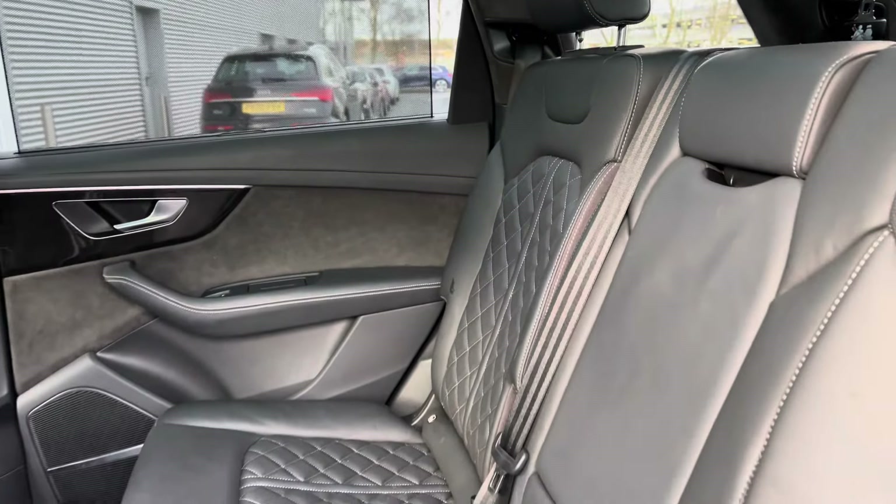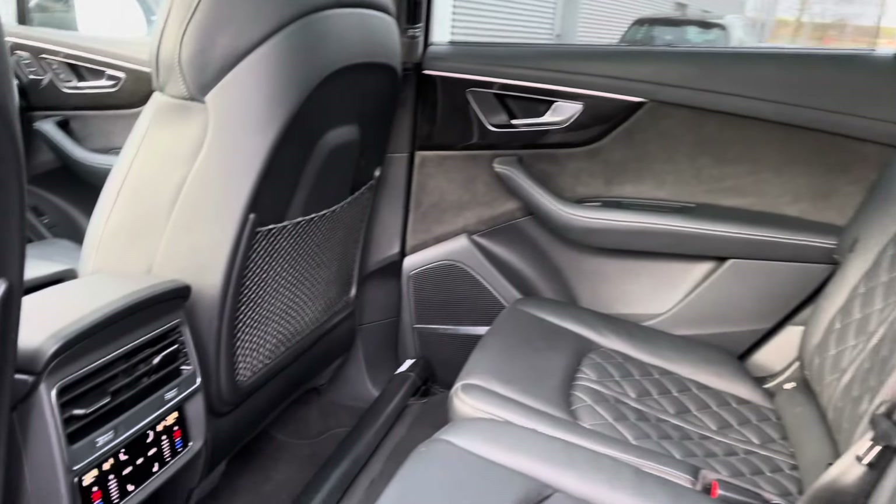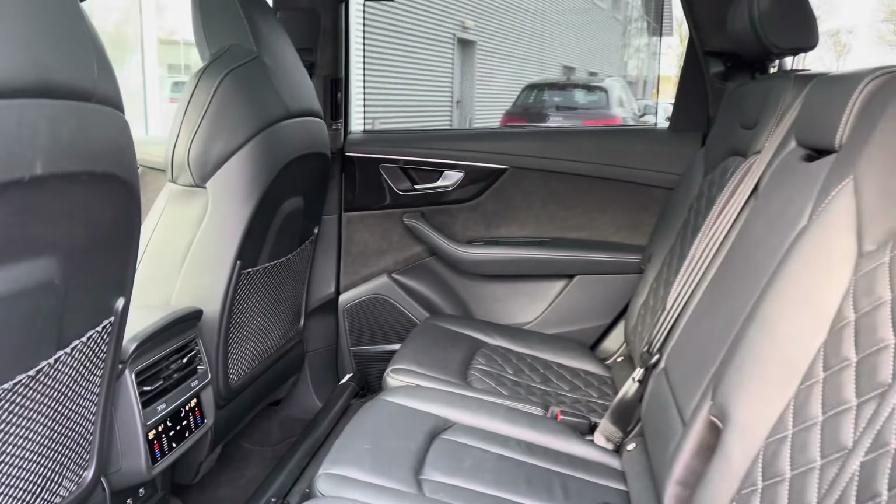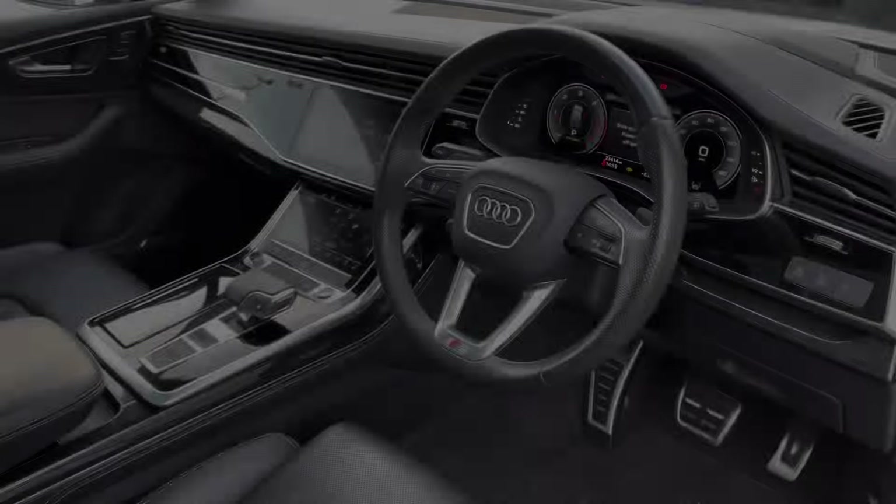The full black leather interior comes with sun blinds in the rear. We've got outer rear heated seats as well as a dual zone climate control panel for the rear passengers — a very luxurious and comforting feature.